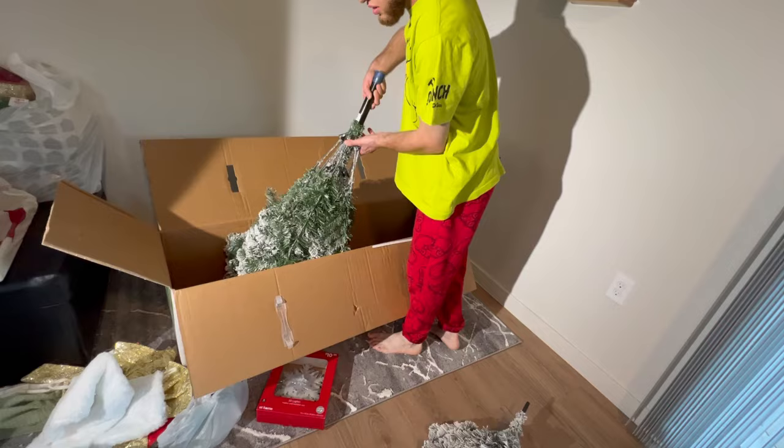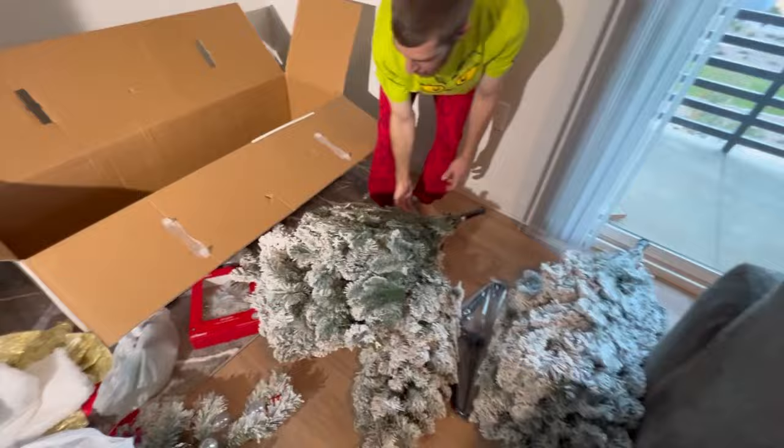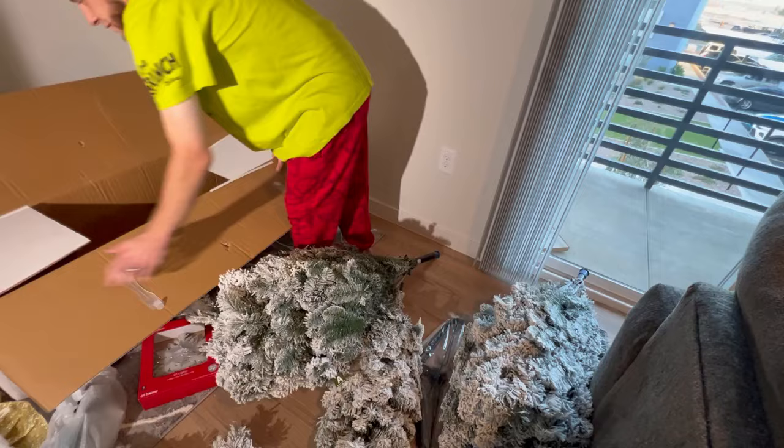Is it heavy? No, it's just messy. Since you guys have seen how the Christmas tree is boxed, I'm gonna put the phone down so that you guys can see how we put up the tree.